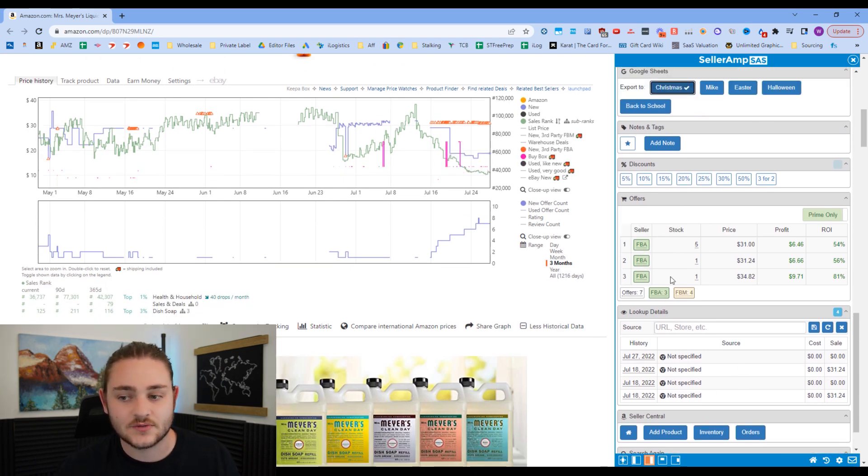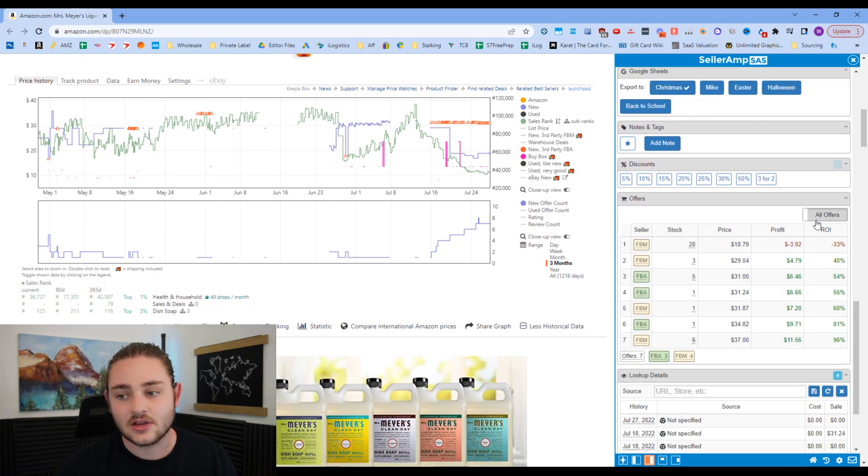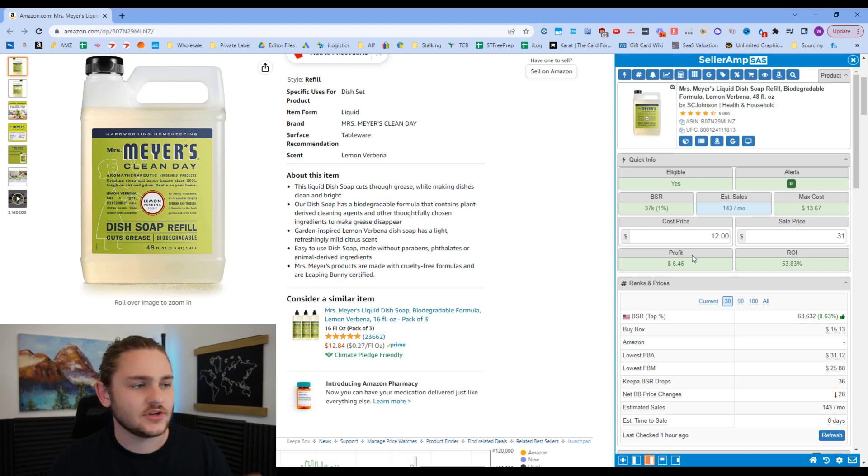The offers tab is also super useful — it shows you who else is on a listing, and you can filter by prime or non-prime sellers. There's also a really cool strategy using the offers tab that I'll show you at the end of the video to find your very first product. SellerAmp also comes with a smartphone app and a web app.